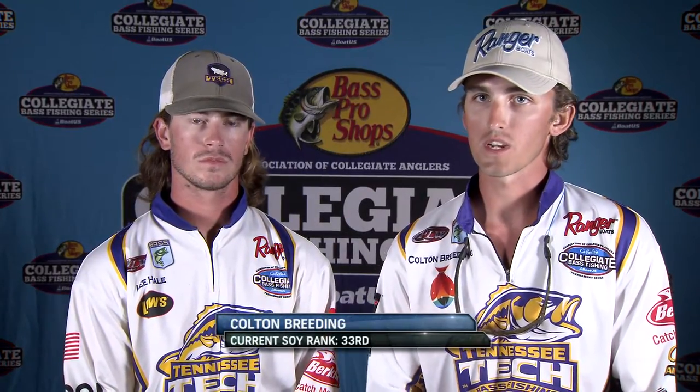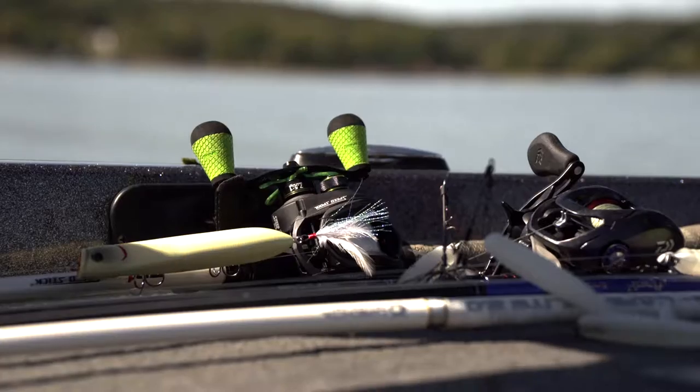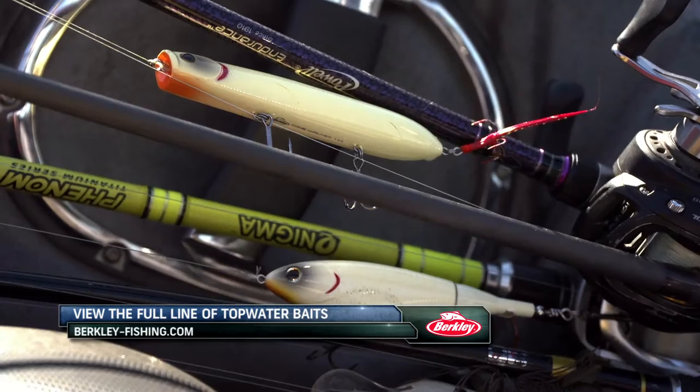Anglers are switching to their Berkley topwaters with enthusiasm. One has a Hijacker he's excited to use, another is looking for the Choppo to be a big player. The Berkley Canewalker is a key morning bait — described as a good pencil walker and tight bait. For some anglers, topwater is pretty much all they plan to throw.